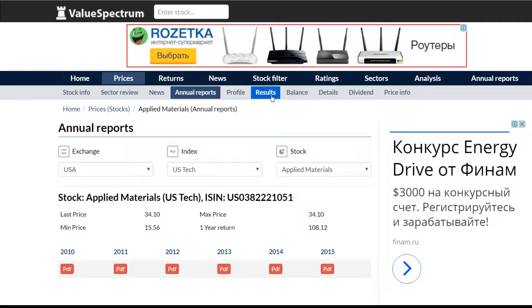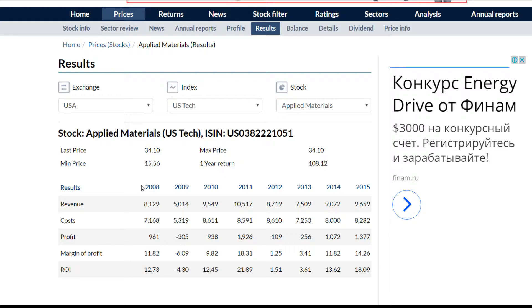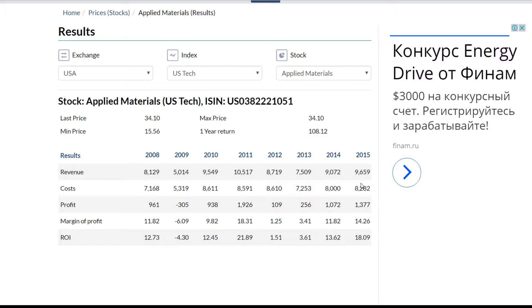We can go to the results and we'll see revenue, costs, profit, margin on profit, and return on investments for every year from 2008 to 2015. Applied Materials revenues between 2012 and 2015 were quite similar and moved between 8.7 billion dollars and 9.6 billion dollars. The profit of the company in 2014 and in 2015 was quite stable and equaled 1 billion and 1.3 billion respectively.